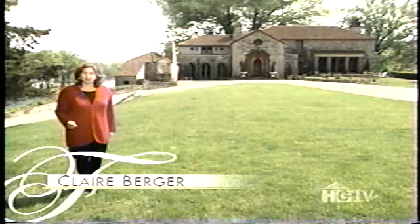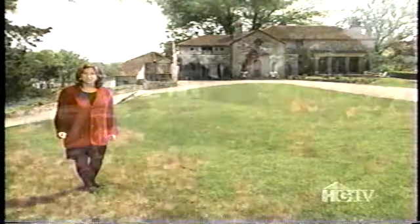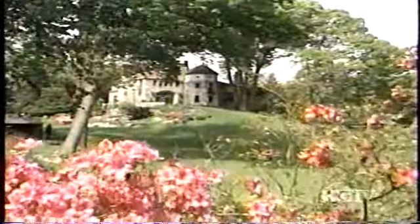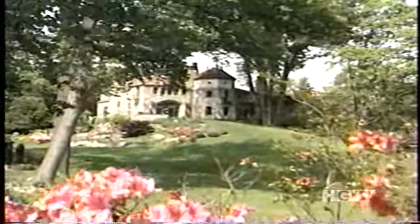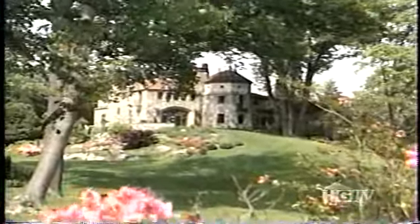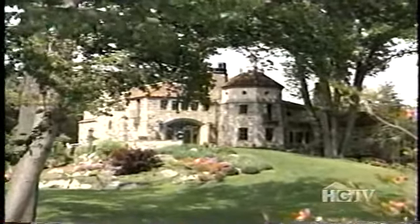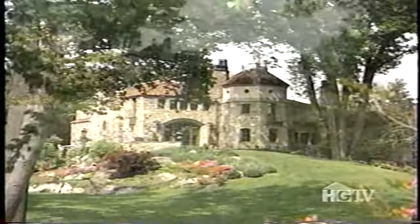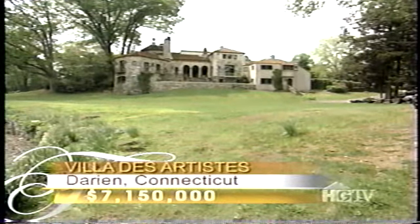A masterpiece built in 1929 by renowned musician and composer Frank LaForge. It came on the market for the very first time in 1994 when it was purchased by artist and marketing executive Glenn Hoffman. He spent three years artfully restoring and updating this magnificent stone home. Today it's back on the market for just over seven million dollars.